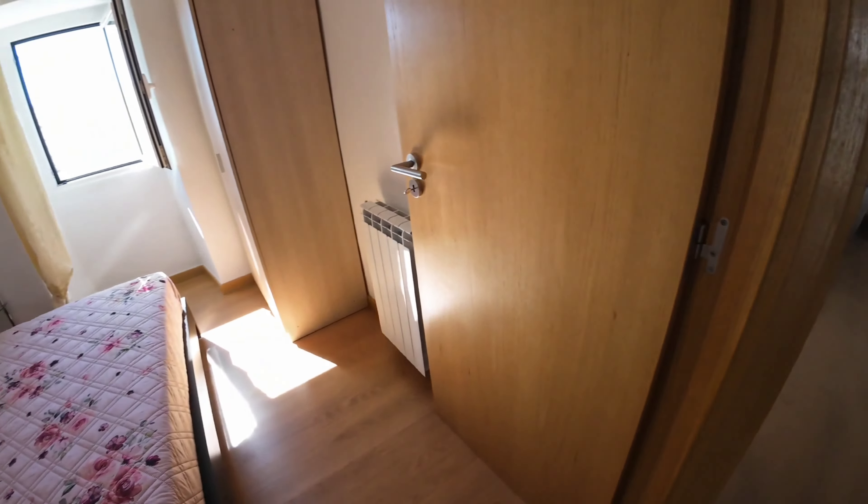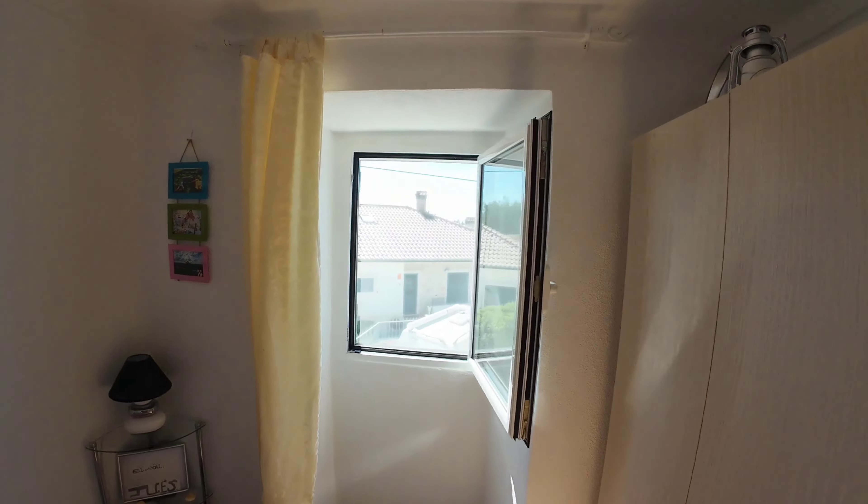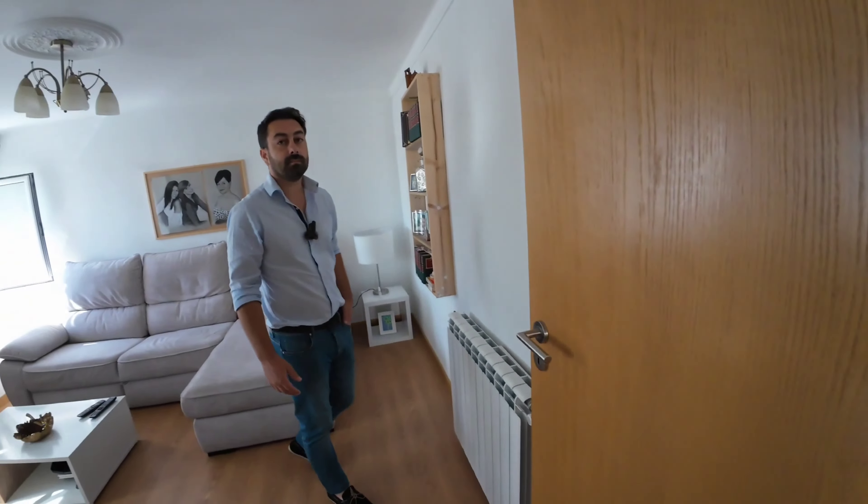Another bedroom here — it's a small double, overlooking the front of the property, and there's a radiator. You're saying that there's a guarantee on the central heating system, the electrics, and the pellet burner — that was recently fitted and is still in the guarantee. Yes. So if people want that information, they can get in touch with you.